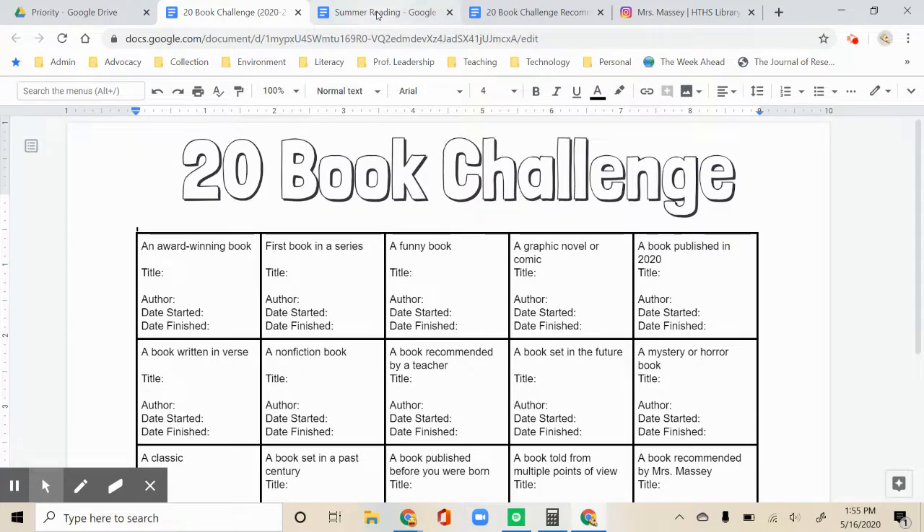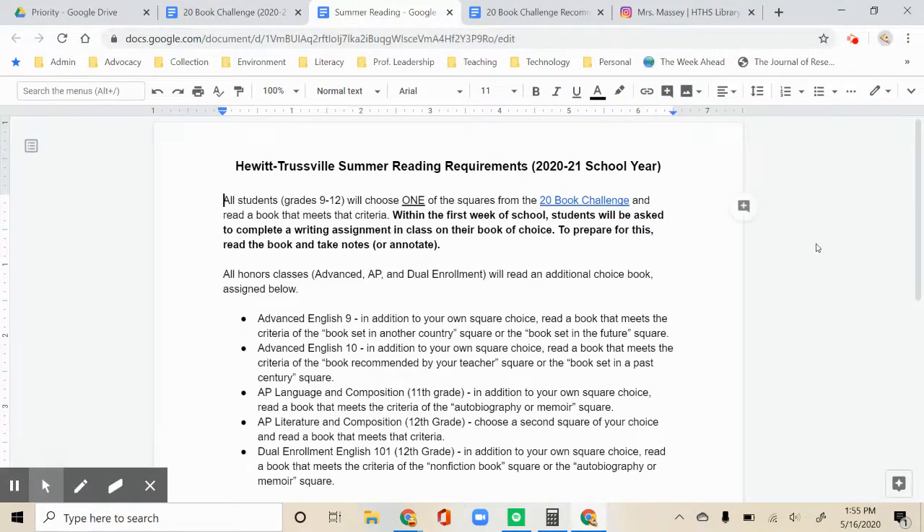I'm going to skip over to your summer reading assignment and go over how this is going to tie into that. All students in grades 9-12 will select one of the squares from the challenge as their summer reading choice. You can read any age-appropriate books that meet the criteria for the square — no picture books or elementary chapter books. Try to read something on your level. When we return to school in the fall, you'll have a writing assignment just like you have the past few years, and that'll be the first week of school in your English class.